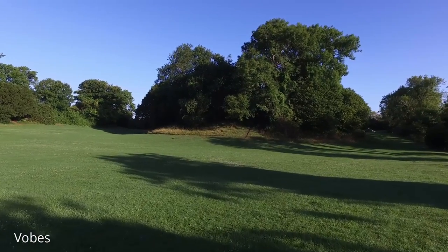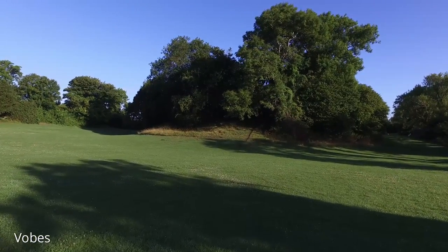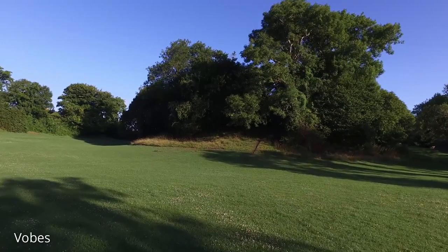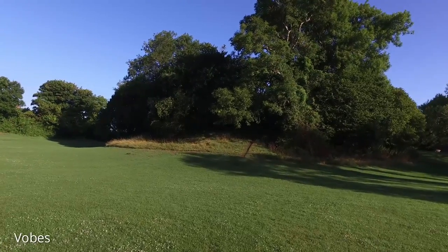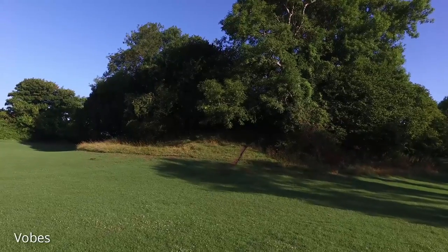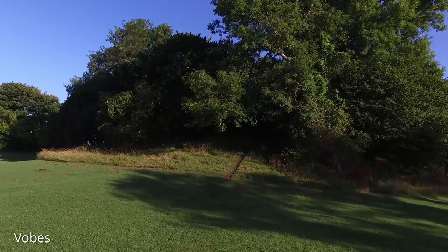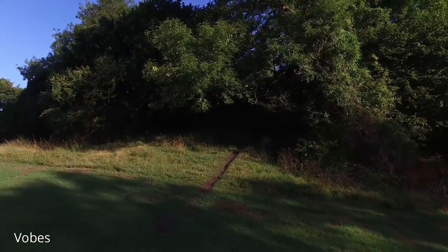I'm standing in an area called the Bailey, a large enclosed area protected by a curtain wall. Much of that sadly has disappeared. In front of me is the Mott on which the original stronghold would have stood. A Mott is a man-made hill. As you can see, trees and shrubbery have covered it, but fortunately it's still accessible.